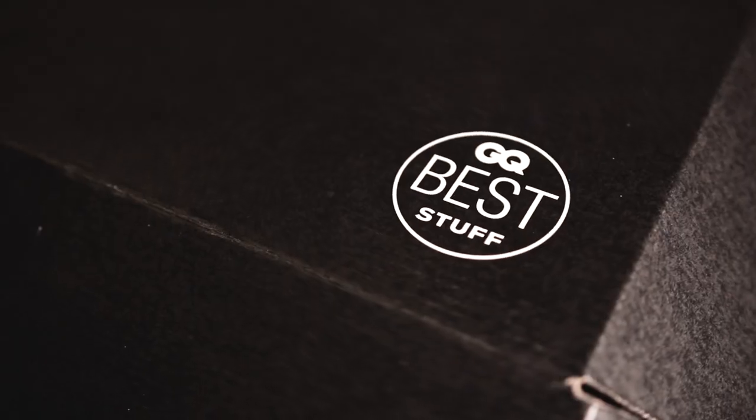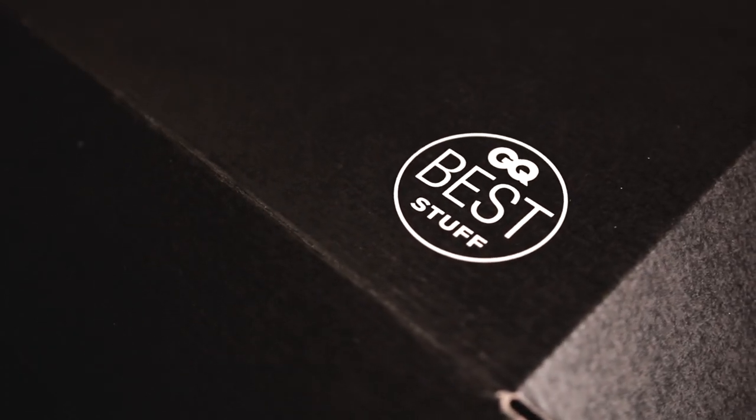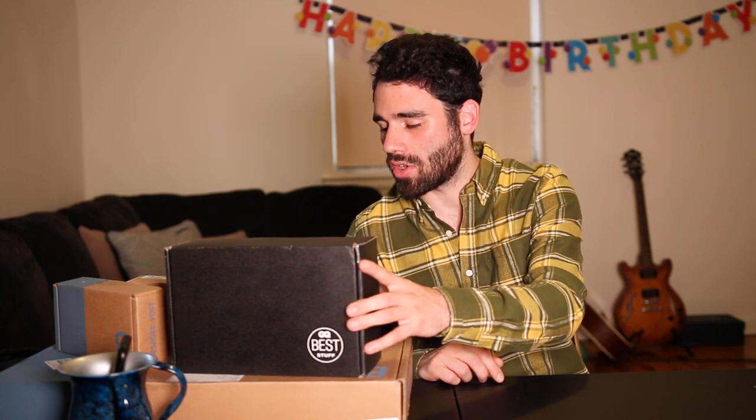I'm excited about the next one — the GQ Box. This is a quarterly box, so they ship it once every three months. It's $50 a box, and $190 for the year, so you save $10 if you subscribe annually. People love this one and it even sold out when I went on the website — they have very limited stock. It seems like it's a very good value, so let's get into it.